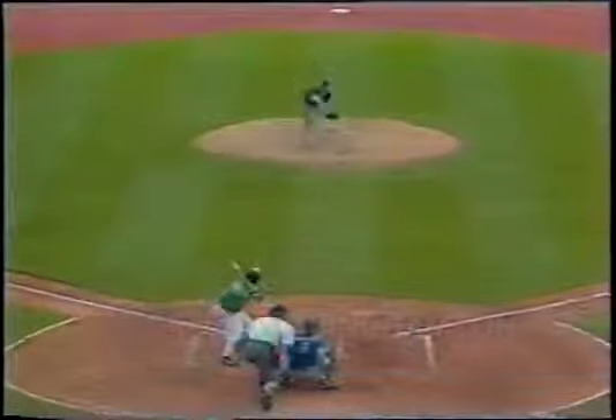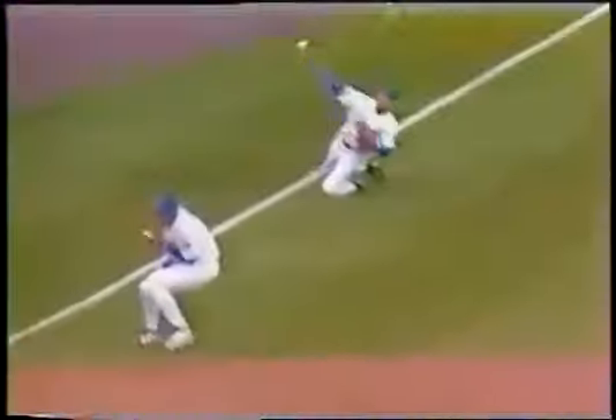Ray began a rapid climb up the Mets minor league ladder, dazzling everyone with his brilliant glove work. This was the start of something big.